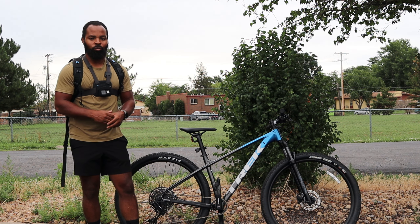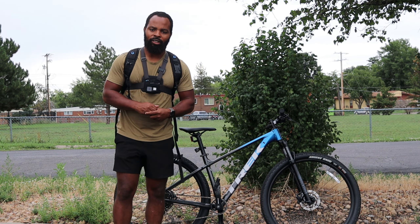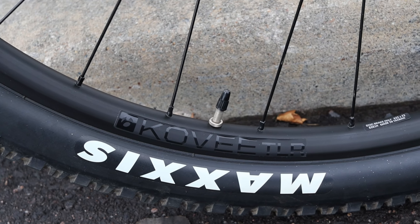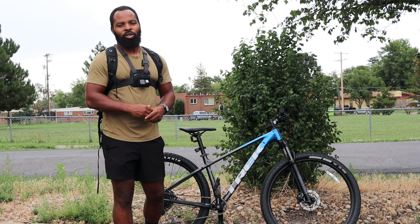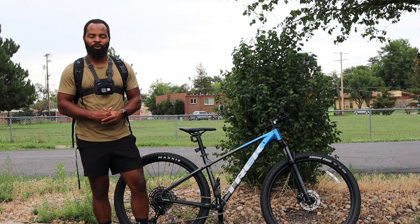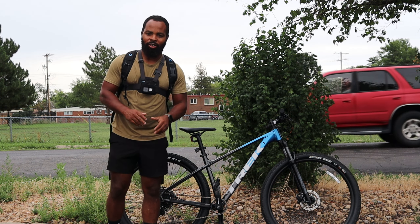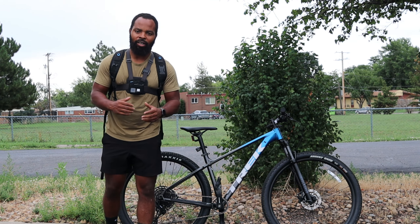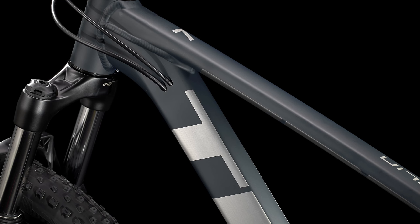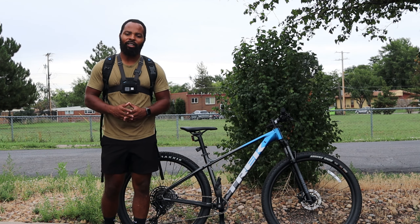There's a $300 difference between the Trek Marlin 8 and the Trek Marlin 7, and I don't think that $300 is worth saving to get the Marlin 7 — let me tell you why. First, with the Marlin 7, they're starting to come with the Bontrager TLR rims, which are tubeless ready, but the tires are not tubeless ready. Also, the Marlin 7 comes with a 1x10 drivetrain and a coil fork, not an air spring fork.